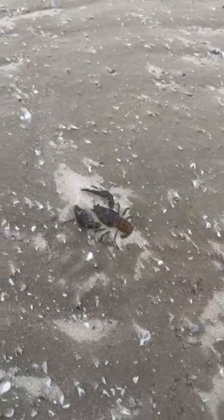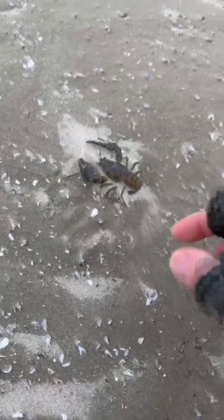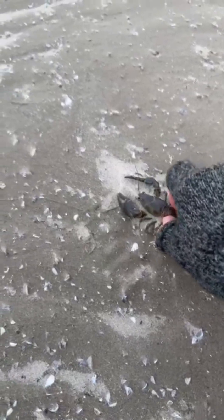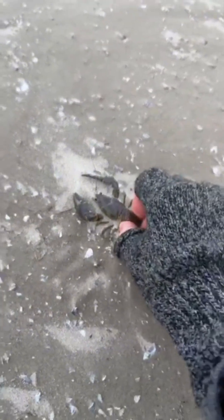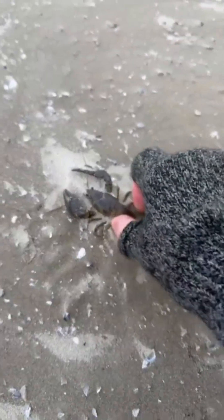Oh my goodness, look at this — a crayfish. I don't know if it's still alive. It's frozen. Frozen crayfish, frozen in there. The water must have receded and now he's froze. I can't get that thing out of there, it's frozen in there. That's crazy.